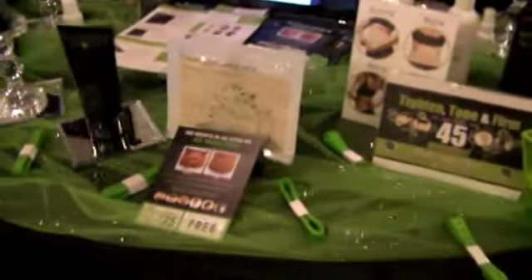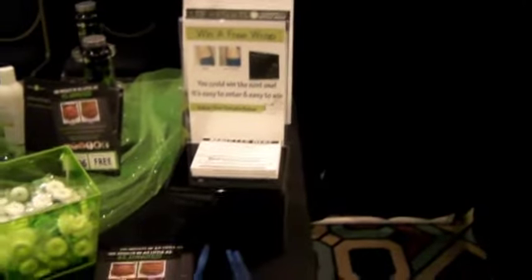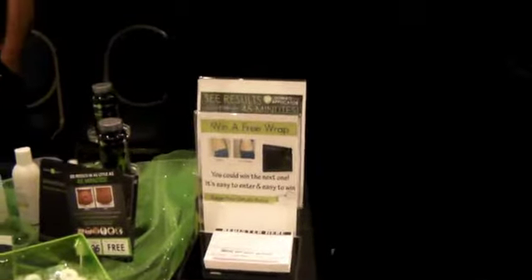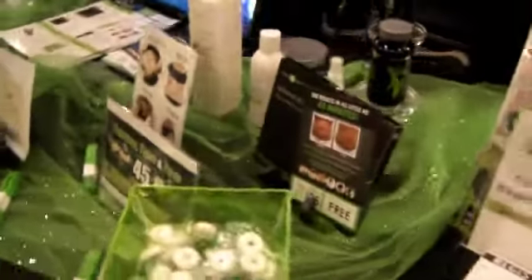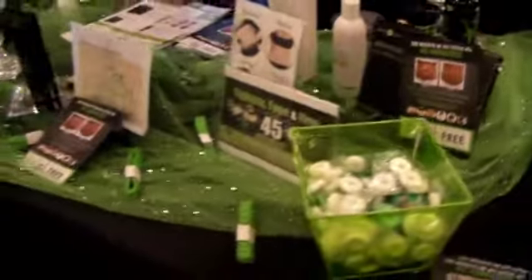The wraps, obviously. There's the lead box at the end. People can enter to win a free wrap.